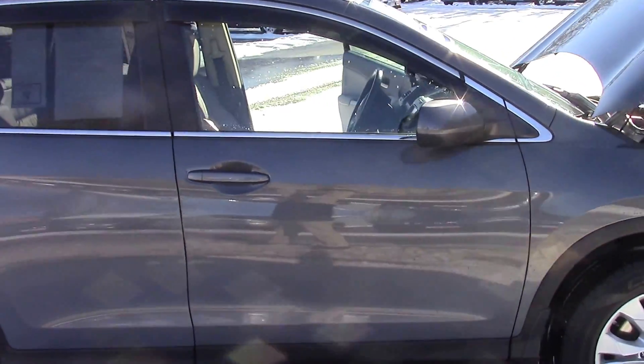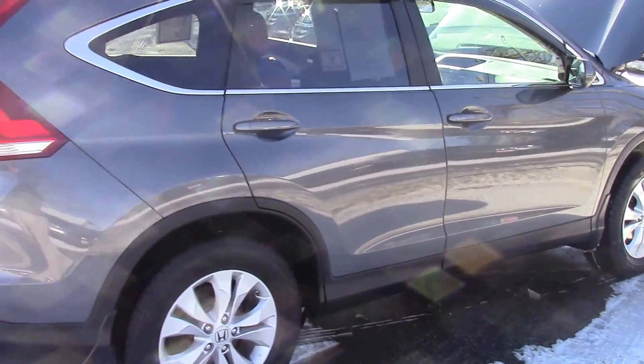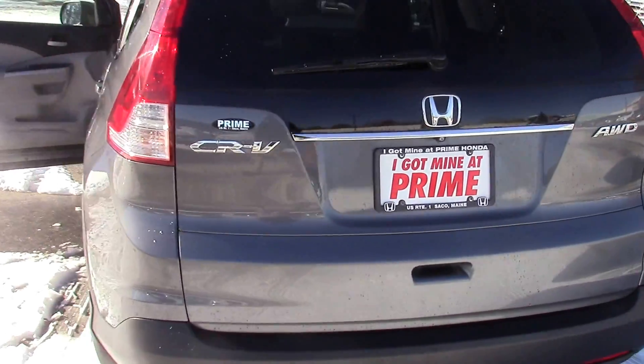We've run it through our shop, done all of the scheduled maintenance. This has new tires on it, we've got new rear brakes on it. Absolutely gorgeous, clean car — well worth your time to come and take a look at this two-owner beauty.